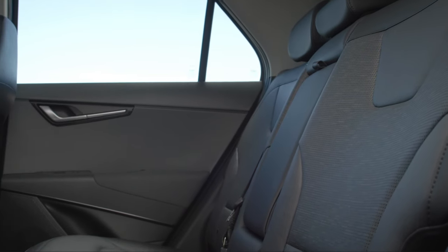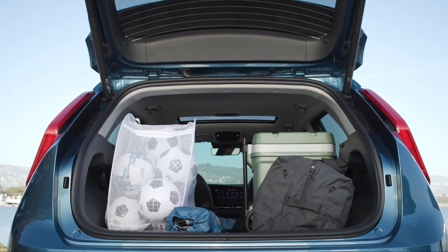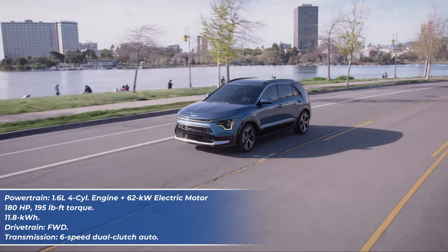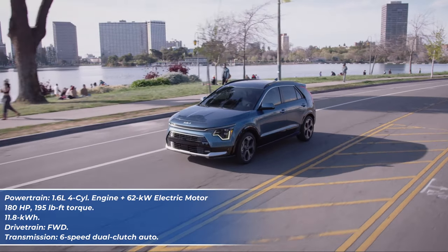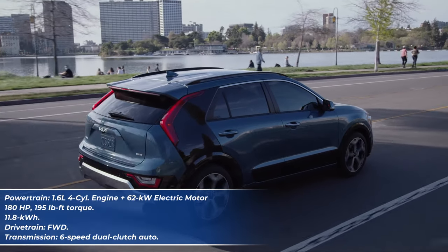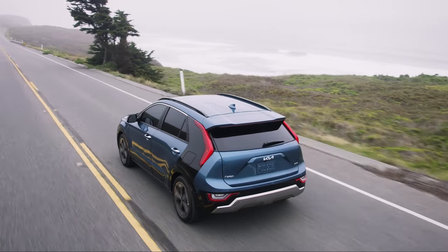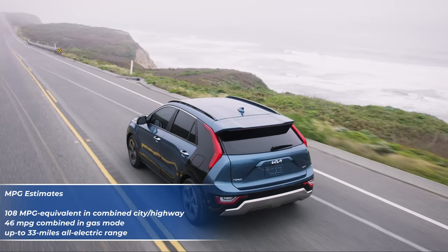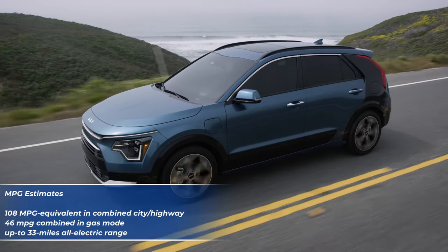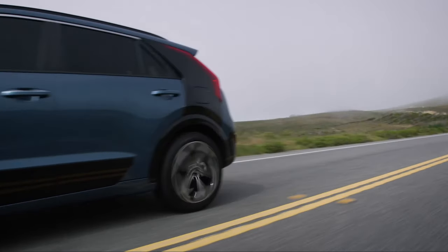It offers plenty of room in both the first and second rows and a really good-sized cargo area. Unlike the regular hybrid variant, which has a relatively low power output of only 139 horsepower, the plug-in hybrid variant gets the same 1.6-liter engine but also a powerful 62-kilowatt electric motor, delivering a combined output of 180 horsepower and 195 pound-feet of torque. The Niro plug-in hybrid gets an EPA-estimated 108 MPGe combined — one of the best fuel economy ratings of any plug-in hybrid SUV — and an impressive 33 miles of pure electric driving range from its 11.1-kilowatt-hour battery pack.